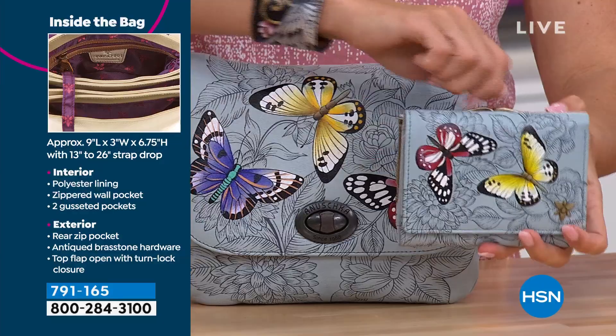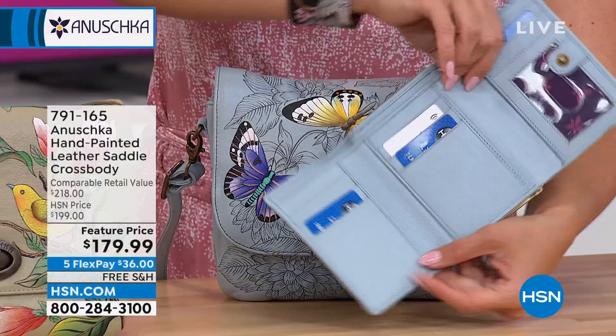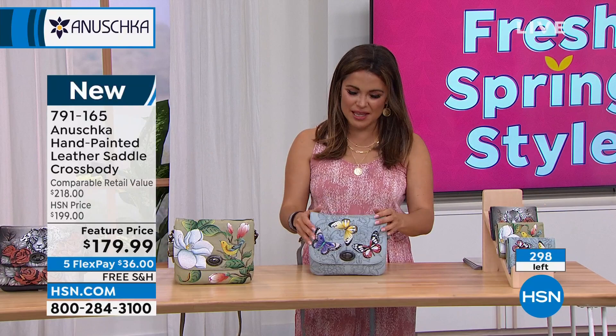Yeah, absolutely. And look — you can even do the coordinating pieces. If you love to have everything go together — it's like having the perfect pair of shoes to go with your great outfit. We do have wallets available in the same designs. It's whimsy, vintage, and a little bit edgy — so it's like, what suits your personality? What speaks to you?